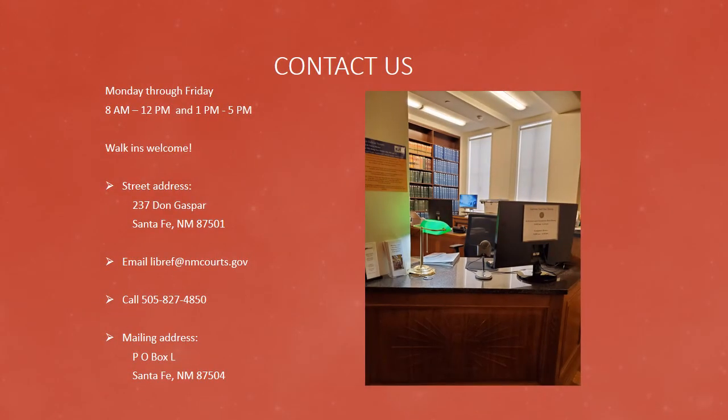Thank you for joining us on this virtual tour of the library's collections. If you have any questions or comments, you can reach us by email, phone, or mail. We hope you enjoyed this presentation and look forward to hearing from you.